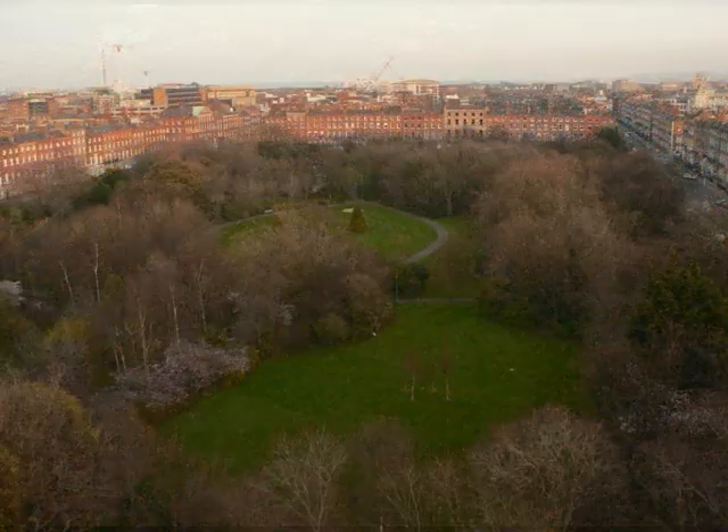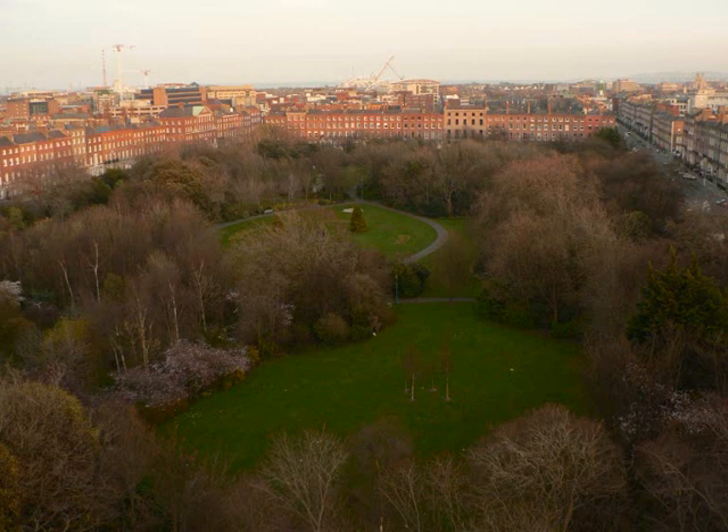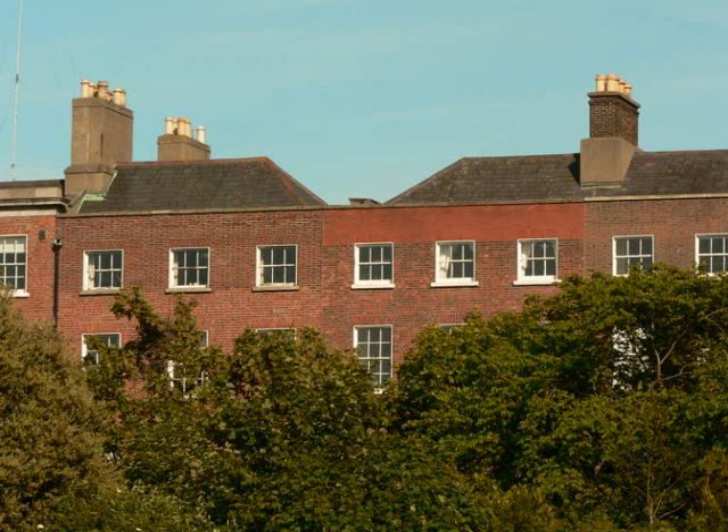We still need these green lungs. One of the issues raising its head in recent times is how overgrown and dense Merrion Square has become. It's very different to the original layout in the mid-18th century where you could see from terrace to terrace — literally see all four sides of the square. The planting was deliberately done to give that transparency and a great sense of the architectural ensemble surrounding you. But it's now much more of a forest of trees, mainly as a result of Victorian planting and early 20th century interventions.